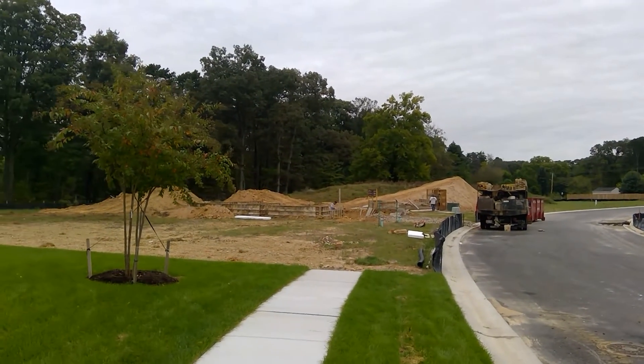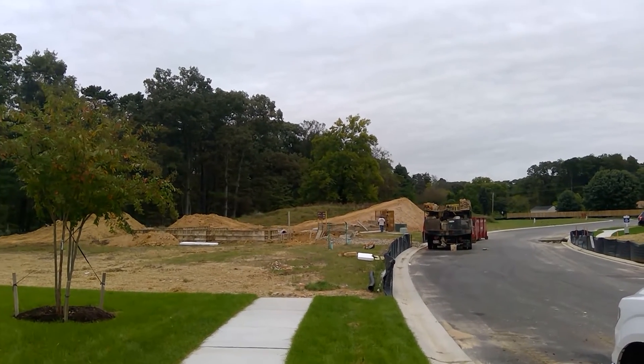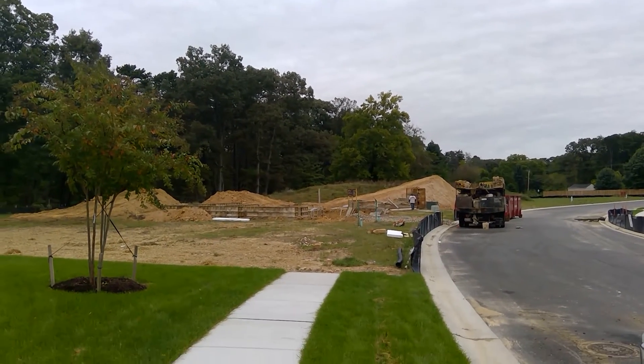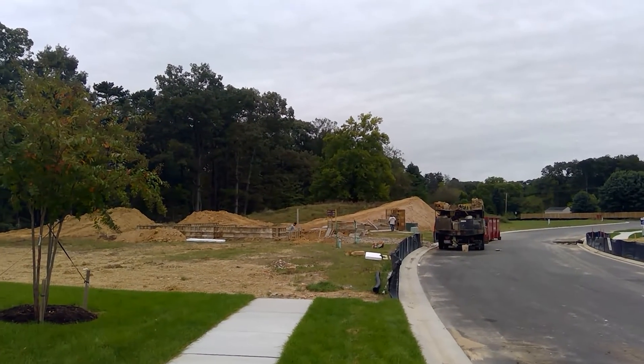In front of you is lot number seven. We were due to have a pre-construction meeting with lot number seven, but we decided to go ahead and get the foundation started prior to that because it looks like a very safe thing to do.